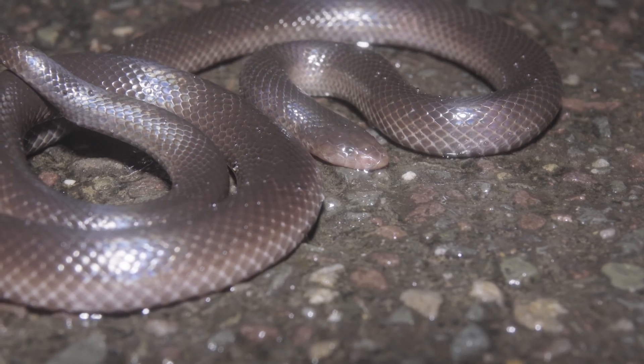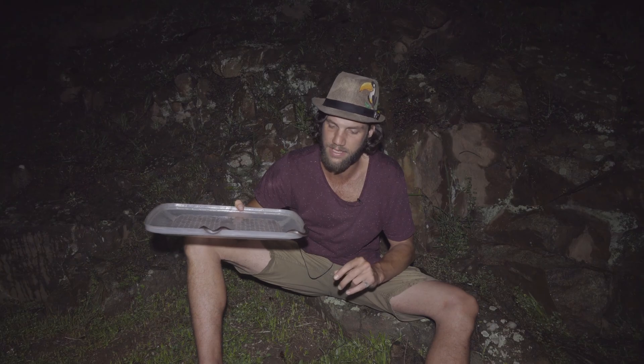These guys are oviviparous, meaning they lay eggs — anywhere between seven to about 15 eggs — and the young come out at about 13 to 15 centimeters in length.